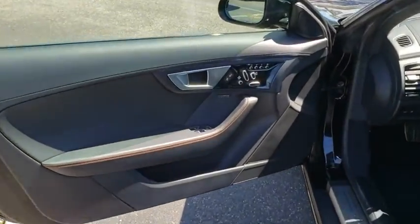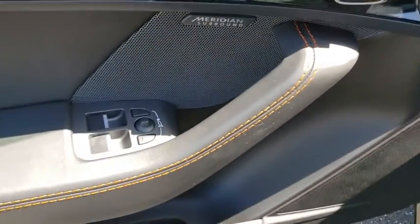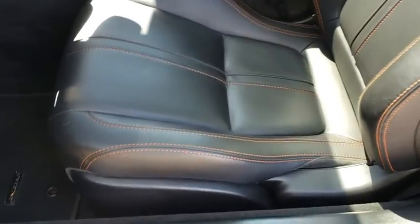F-Type screams uniqueness, speed and power. In the end, nothing else really matters. This vehicle has less than 20,000 miles. Here are some of this vehicle's great options.